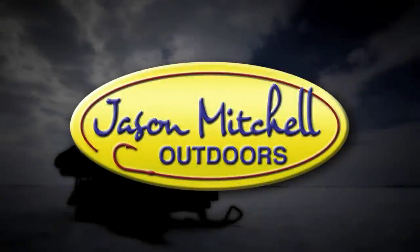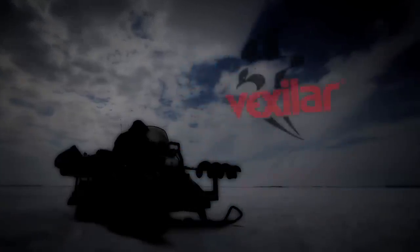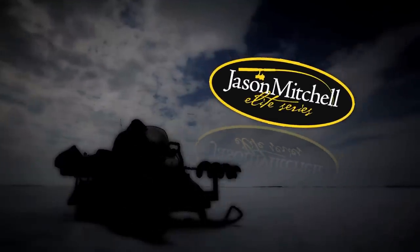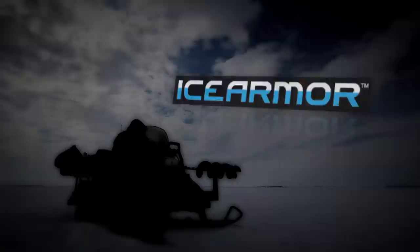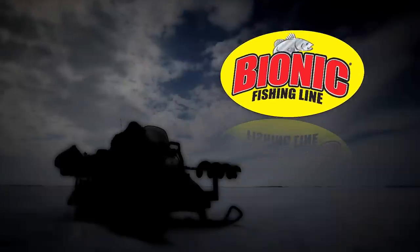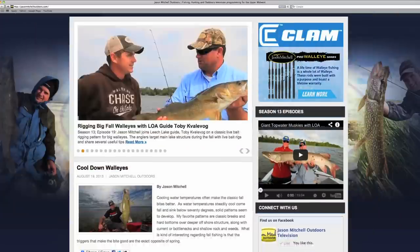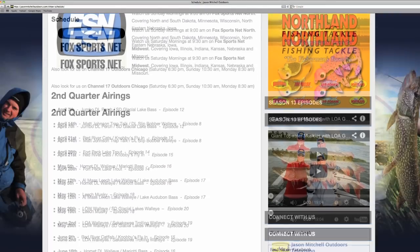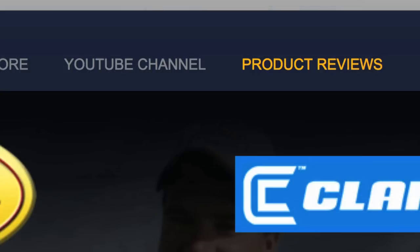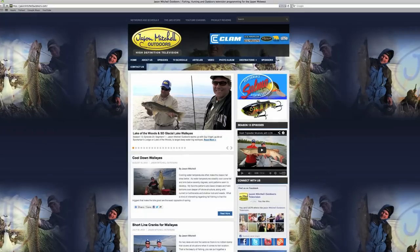Jason Mitchell Outdoors is brought to you by Shields, North Dakota Tourism, Clam, Vexilar, Jason Mitchell Elite Series Rods, Ice Armor, Northland Tackle, Cooper Chevrolet, Bionic Line, and Salmo. To find out more information on Jason Mitchell Outdoors, make their official web page one of your favorites. Find out upcoming show schedules and airtimes, along with past shows, articles, and product reviews at JasonMitchellOutdoors.com — great information on the outdoors is just one click away.